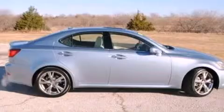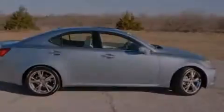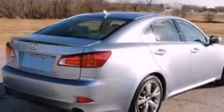Its top features include 13 perfectly positioned speakers, XM satellite radio, aluminum wheels, and traction control and stability control systems.